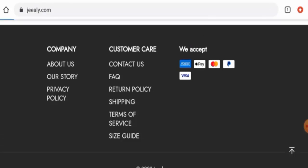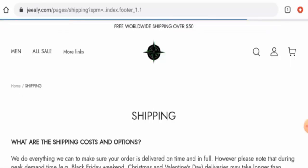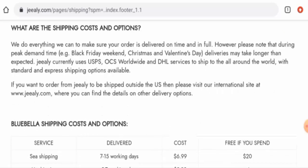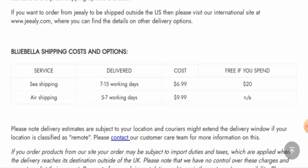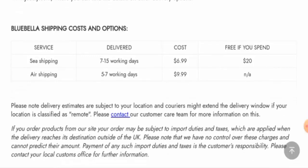Now let's check the shipping timing. Via sea shipping it takes 7 to 15 working days, and via air shipping it takes 5 to 7 working days. They've also given the shipping cost so you can check that out.